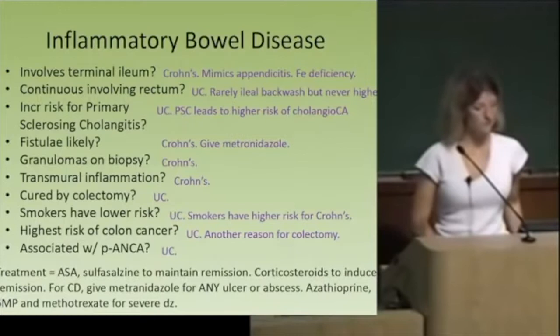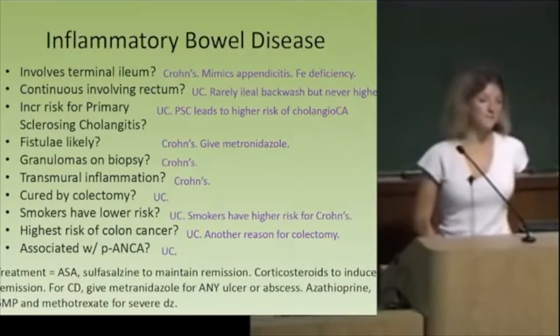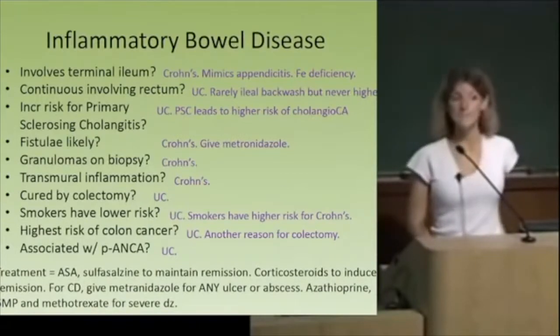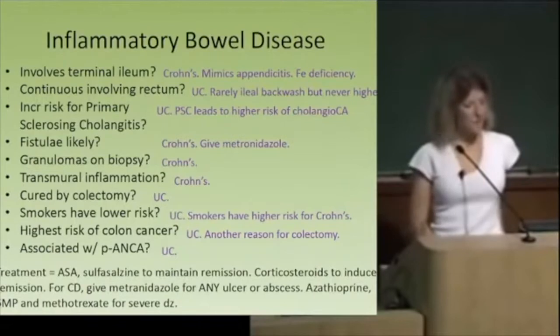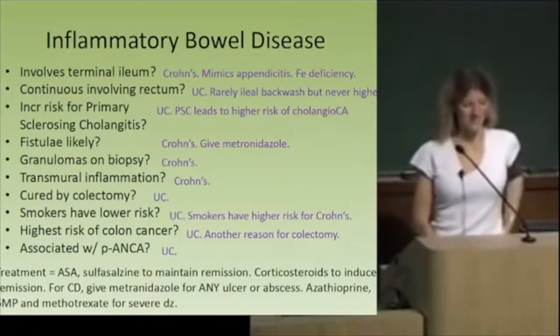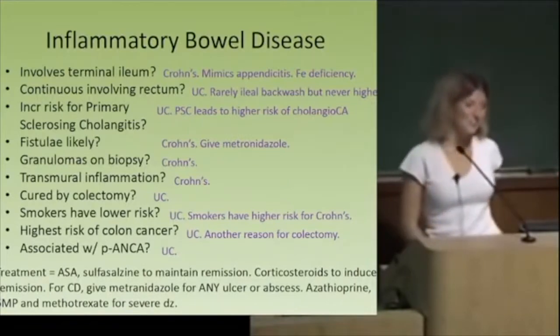Who has granulomas? Crohn's. Who has transmural inflammation? Crohn's. Who's cured by colectomy? UC. Who has a lower risk if they smoke? UC. Smoking increases the risk for Crohn's and decreases the risk for UC.